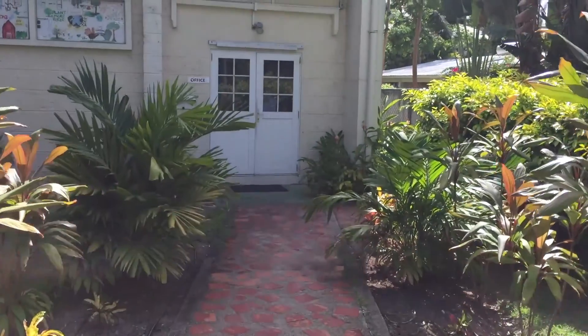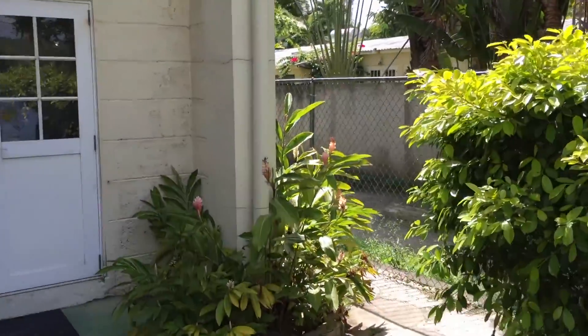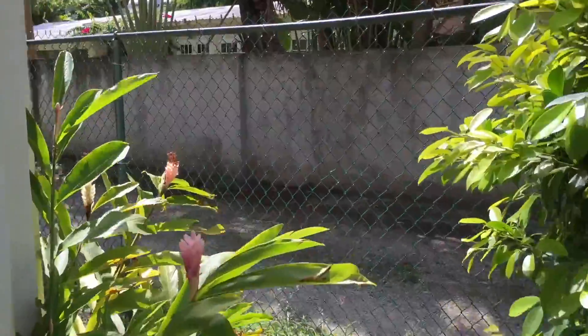Welcome to the Bellairs Research Institute, located on the Caribbean island of Barbados. It was founded in 1954 as a field station for McGill University.